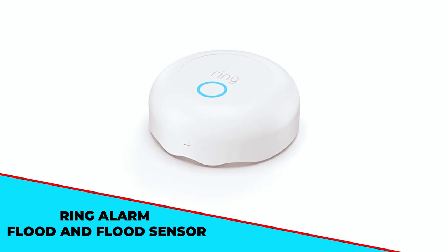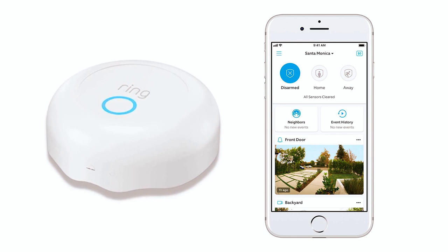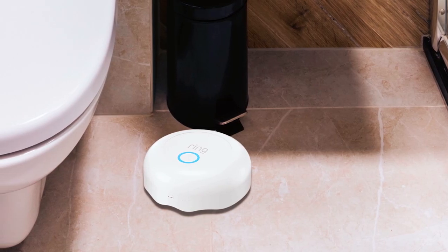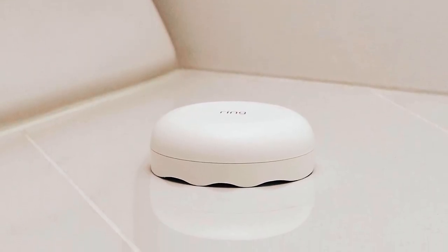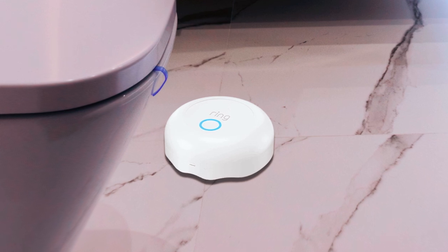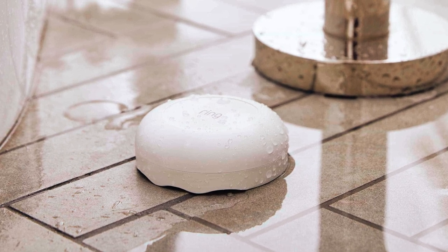The Ring Alarm Flood and Freeze Sensor is specially designed to detect water or low temperatures and send alerts straight to your smartphone. Setting up this sensor is a breeze — you can do it yourself without any tools or professional assistance. Simply connect it to your existing Ring Alarm security system and you're good to go. Using the convenient Ring app, you can easily manage the flood and freeze sensor as well as all your other Ring products. With a battery life of up to three years and replaceable batteries, you can have peace of mind knowing that your home is protected 24/7.